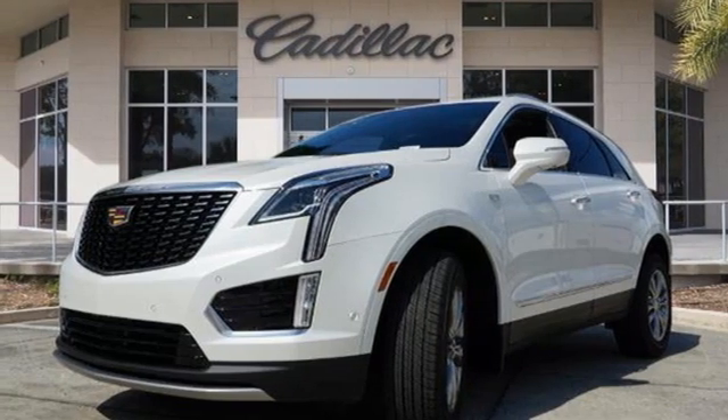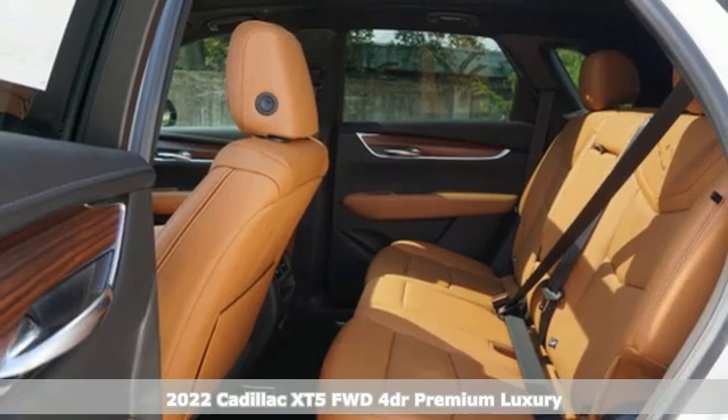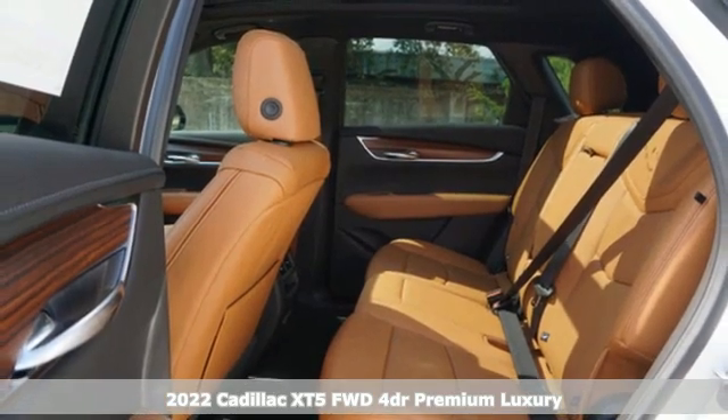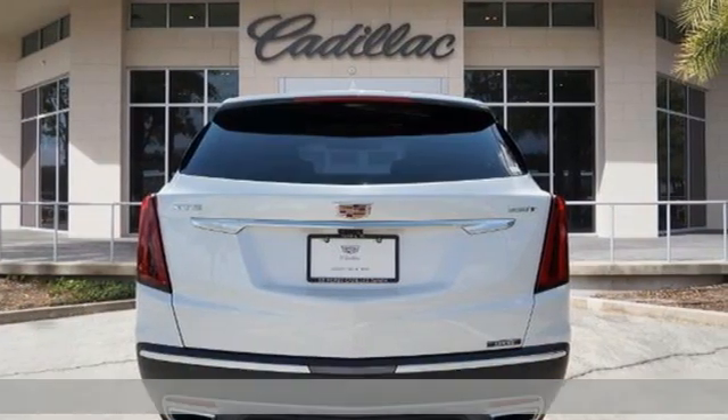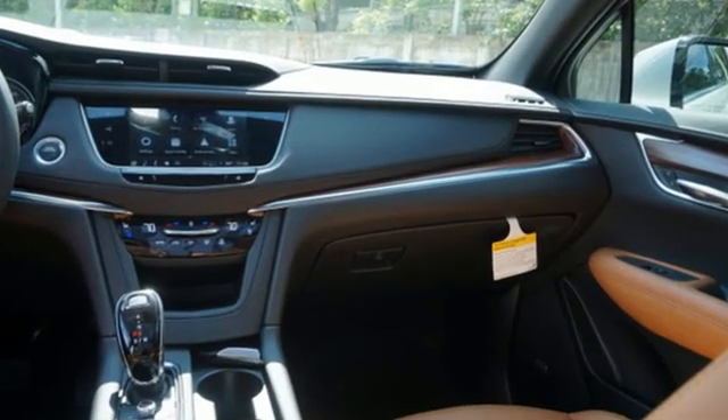Here's a new 2022 Cadillac XT5. Designed with your agenda in mind, this XT5 helps you get ahead while pampering you like it's your day off. A great vehicle is comprised of great features like these.